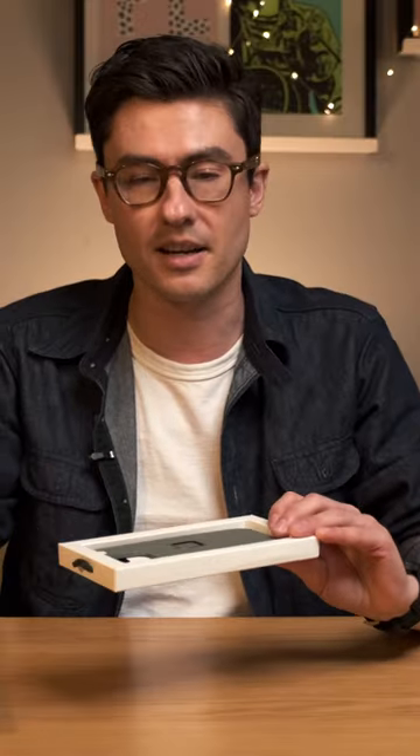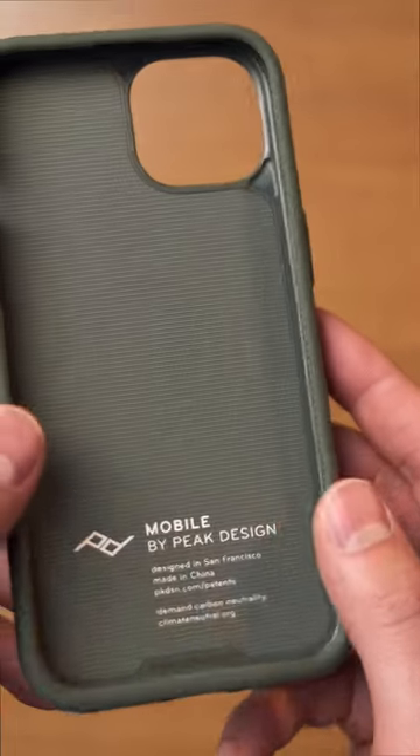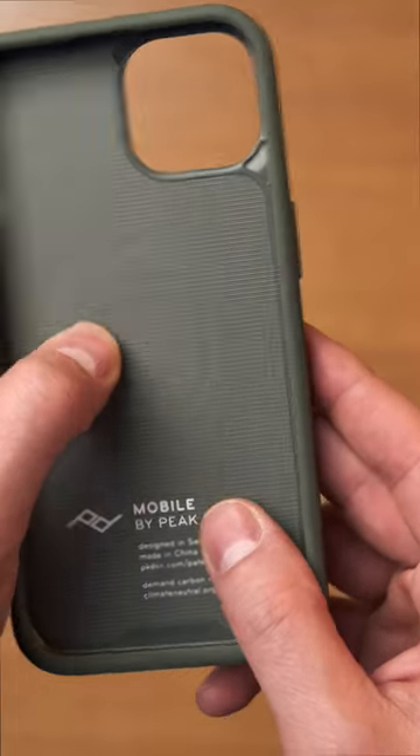The everyday case from Peak Design. It's slim, has MagSafe compatibility, and it works within Peak Design's ecosystem.